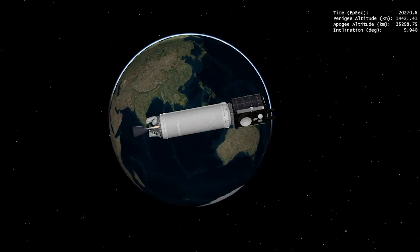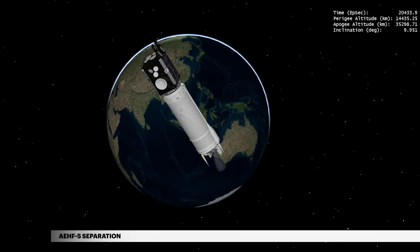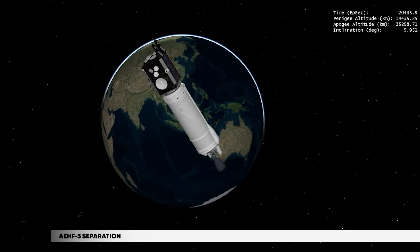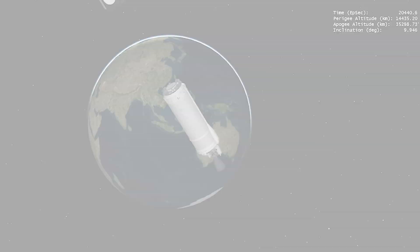5 hours, 40 minutes, 36 seconds into flight, Centaur releases the Air Force's AEHF-5 satellite on its mission to provide communications for high-priority military ground, sea, and air assets.